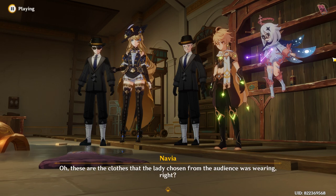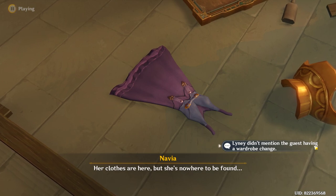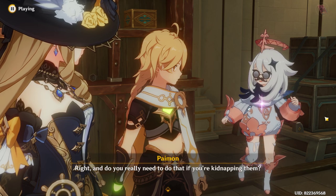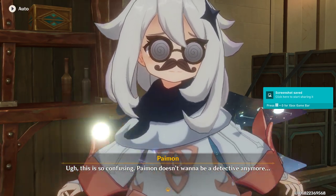These are the clothes that the lady chosen from the audience was wearing, right? Her clothes are here, but she's nowhere to be found. And do you really need to do that if you're kidnapping them? Ugh, this is so confusing — Paimon doesn't want to be a detective anymore.